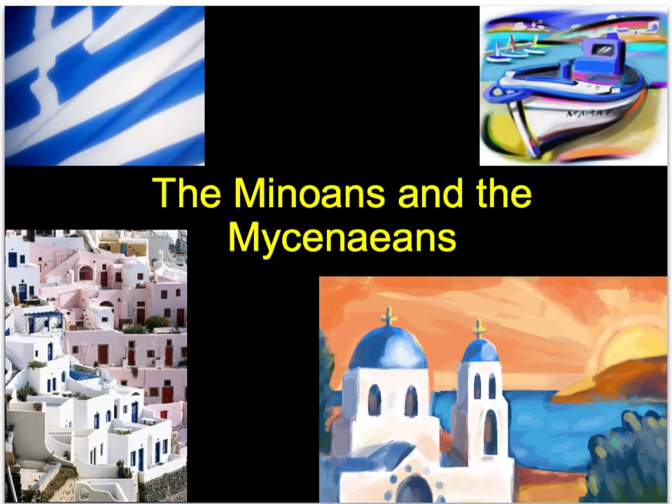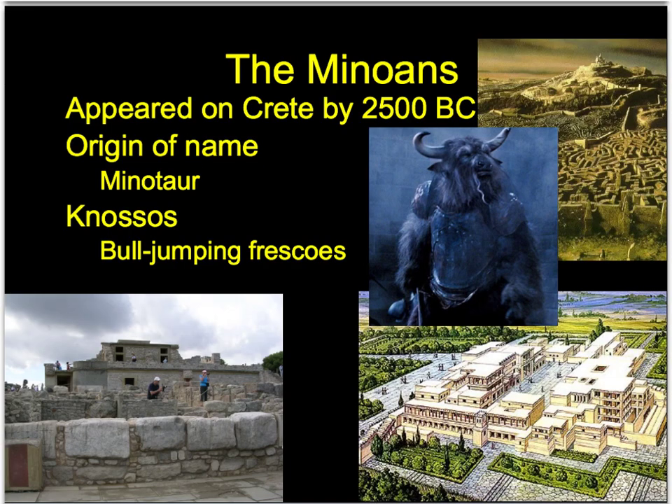The Minoans and the Mycenaeans - that is the topic of today. We'll start with the Minoans and then move on to the Mycenaeans. You'll also see a big compare and contrast between the two, as they are a fairly different civilization. So let's start off with the Minoans.